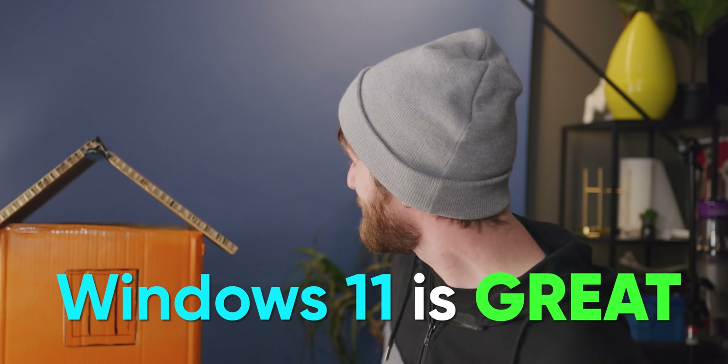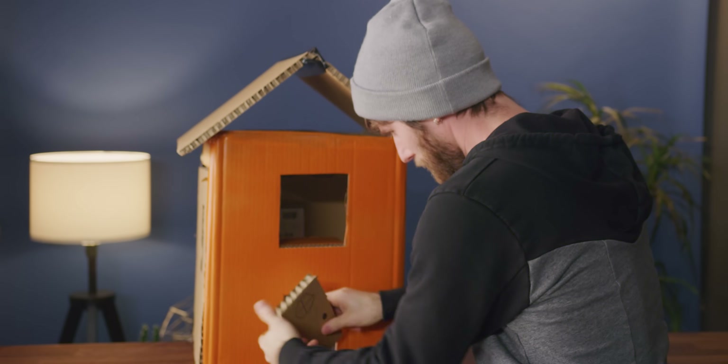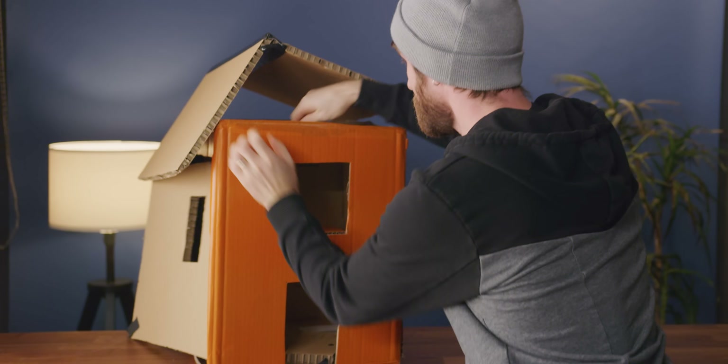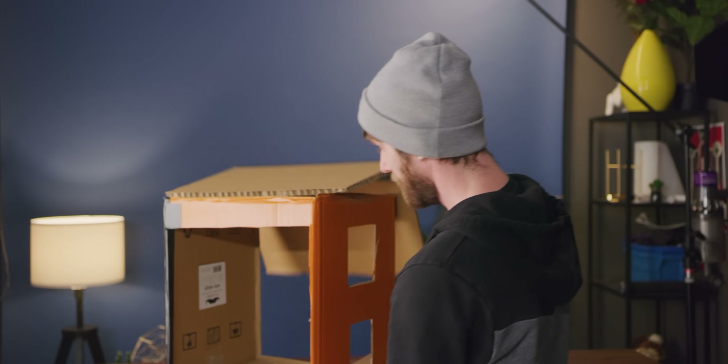Windows 11 is great. This baby packs so many features like better HDR, better multi-monitor support, better search — and there's only a few little bugs to work out. Okay, it has some problems. And these are 11 of the ones that have been driving us most crazy over the last few weeks.